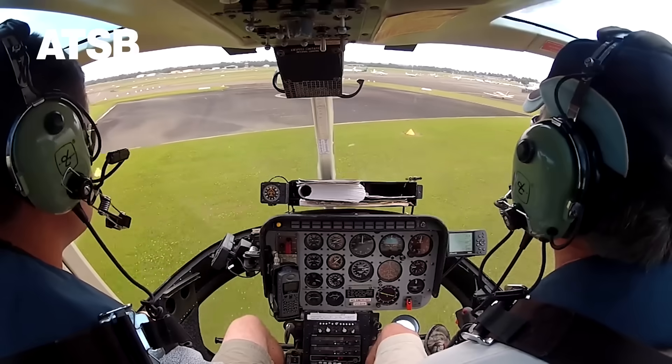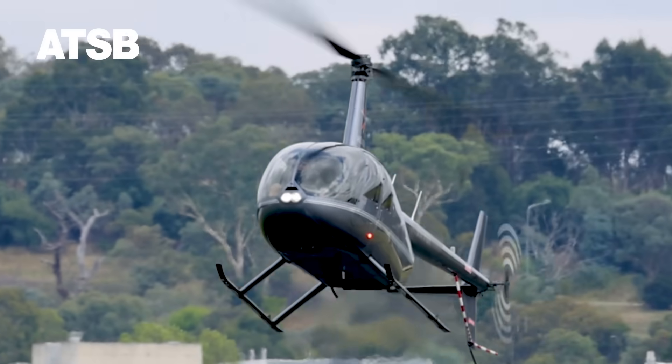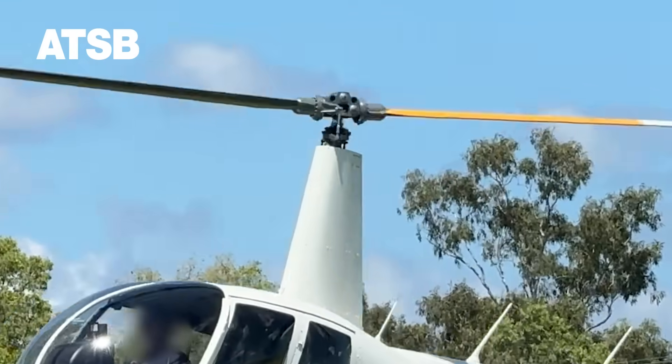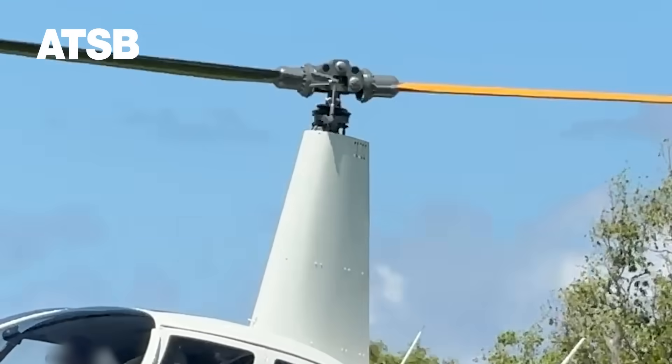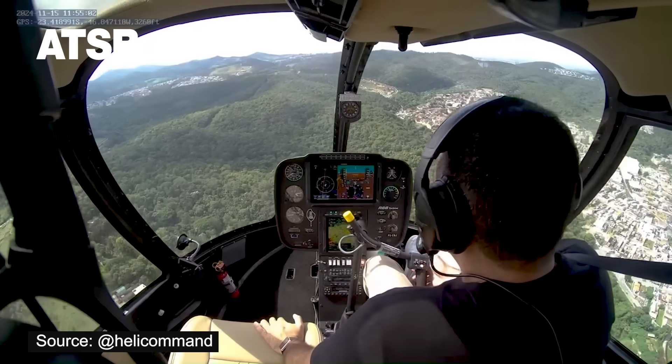The ATSB reminds all pilots who fly teetering head helicopters to be aware of the risk of entering a low G condition in turbulence and, where possible, avoid turbulent conditions, particularly on the downwind side of terrain or obstacles.